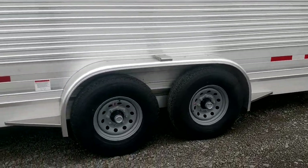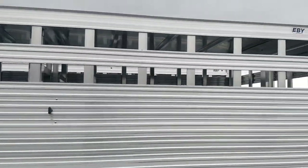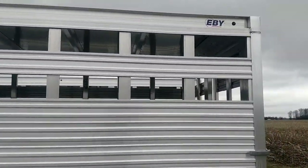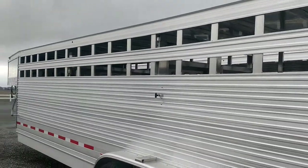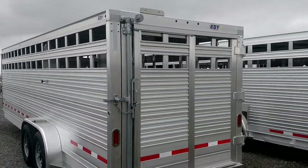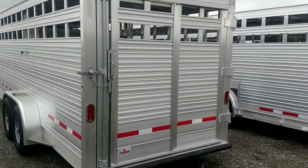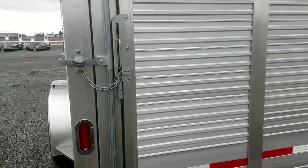This trailer has steel wheels, all LED lights, two slats in the upper position, both notched for plexiglass closures. One set of tail lights, and the rear door slides open. This trailer is 7 feet wide on the inside.